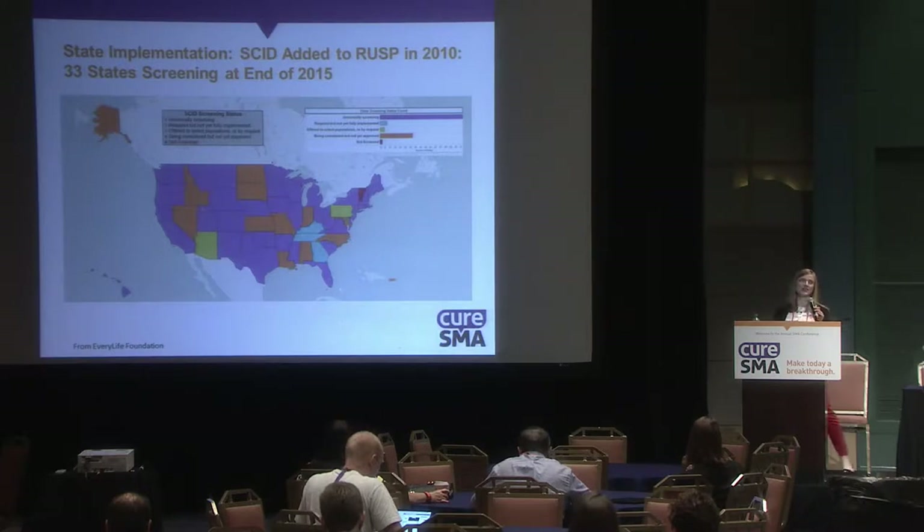It can take a while once a condition is added to the RUSP for states to start screening. SCID was added in 2010, and we only had 33 states screening by the end of 2015, as shown on this map.